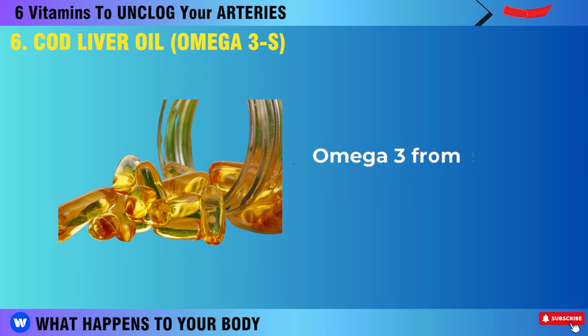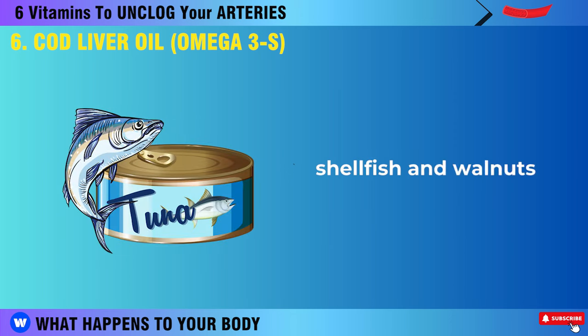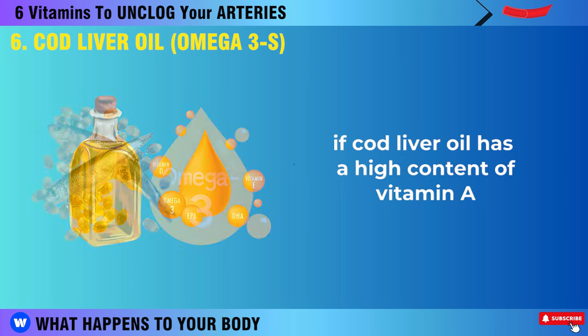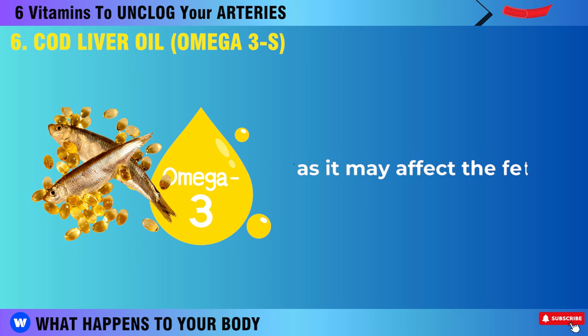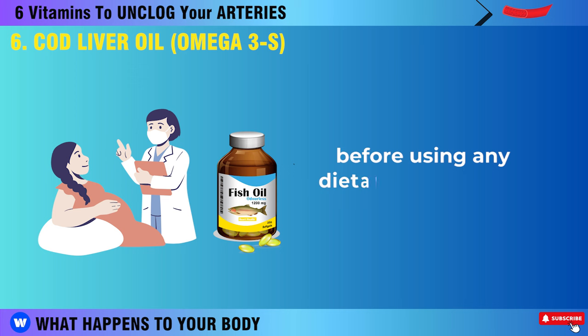You can also get omega-3s from eating canned sardines, wild salmon, anchovies, mackerel, shellfish, and walnuts. A note to consider: cod liver oil has a high content of vitamin A, so pregnant women should avoid using cod liver oil as it may affect the fetus. It is advisable to consult with a doctor before using any dietary supplements.